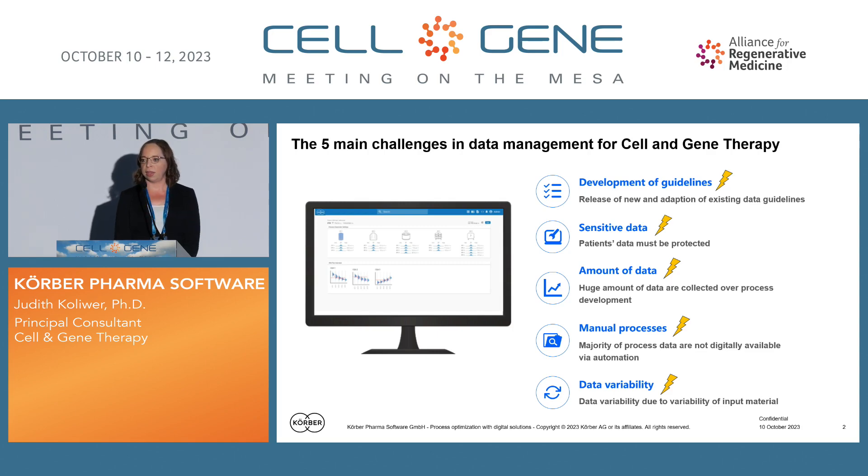We are dealing with sensitive data as soon as we have a personalized therapy — obviously we have a patient's name and data that need to be protected. We have a very large amount of data, not necessarily that they are readily available, but a lot of data are generated over the complex procedure. We have very manual processes, especially compared to biotech and traditional pharma where we have a lot of automation. Here we very often see operators executing the process step by step. And of course we have variability because of the patient variability, leading to data variability within the process.